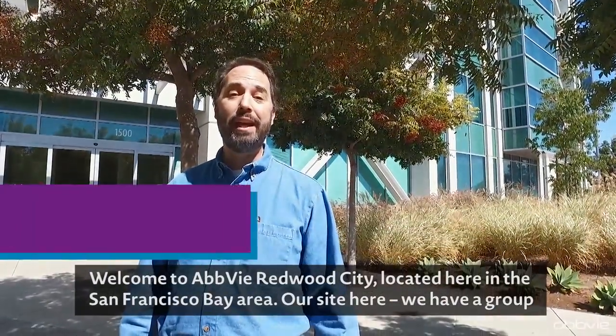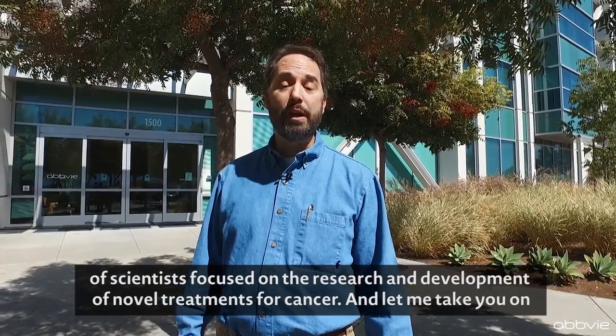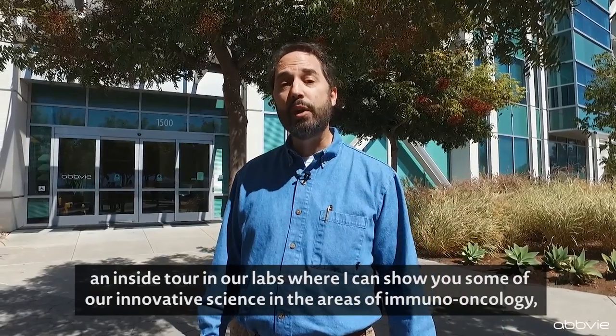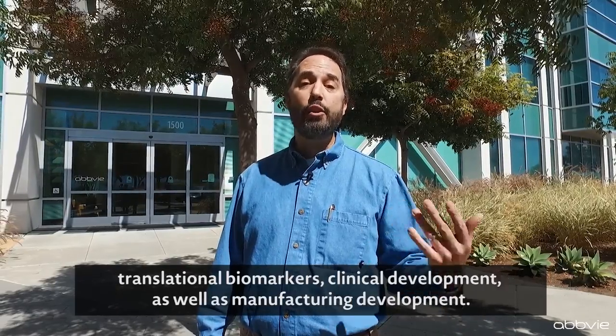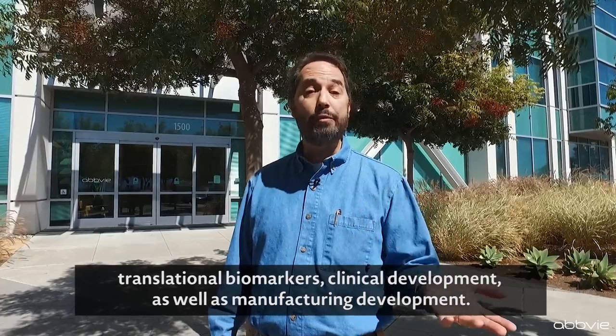Welcome to AbbVie Redwood City, located here in the San Francisco Bay Area. Our site here, we have a group of scientists focused on the research and development of novel treatments for cancer. Let me take you on an inside tour of our labs, where I can show you some of our innovative science in the areas of immuno-oncology, translational biomarkers, clinical development, as well as manufacturing development.